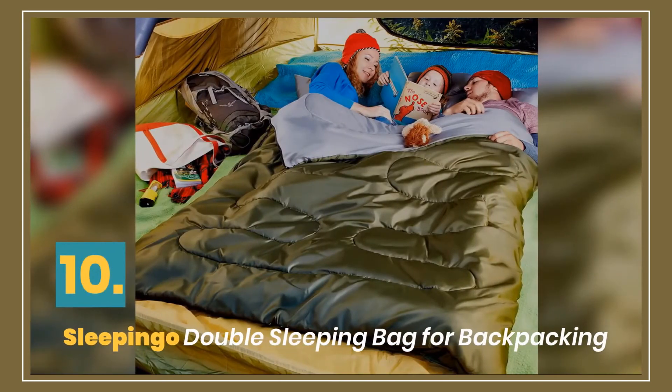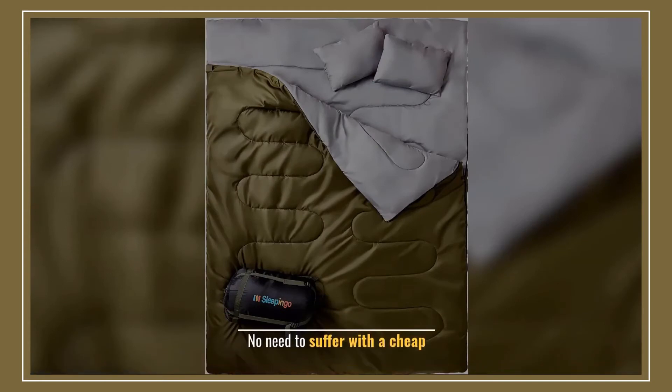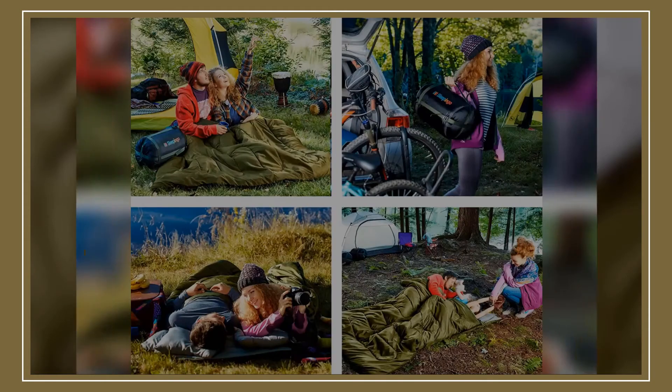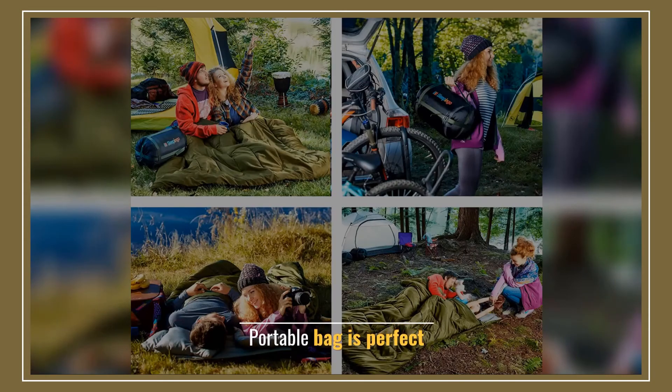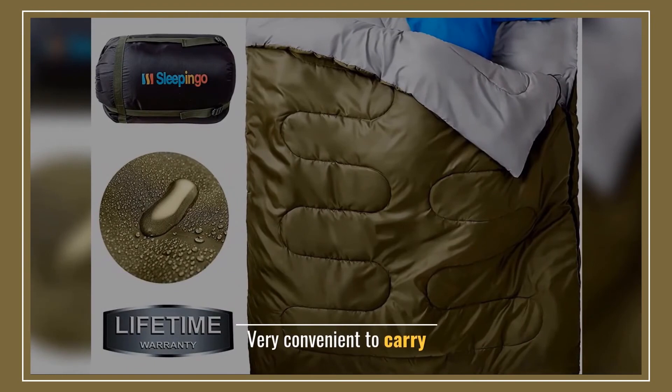Number 10: Sleepingo Double Sleeping Bag for Backpacking. Want to sleep comfortably? No need to suffer with a cheap bag. This portable bag is perfect — economically and practically efficient. Very convenient to carry.